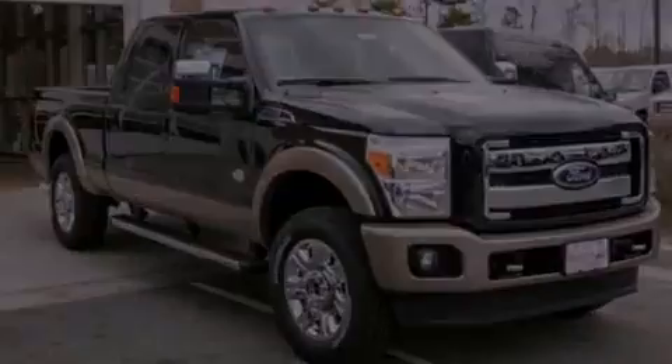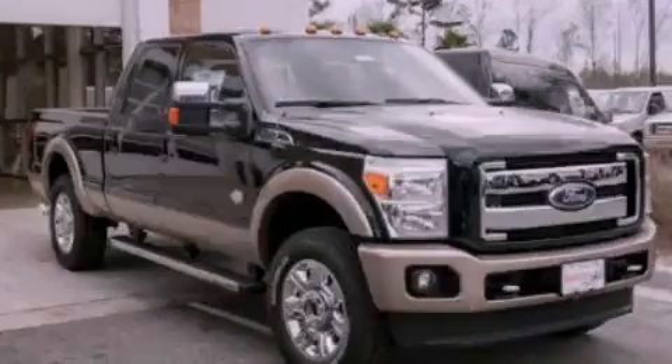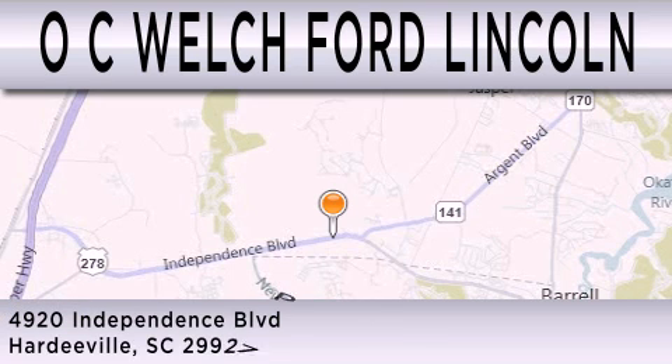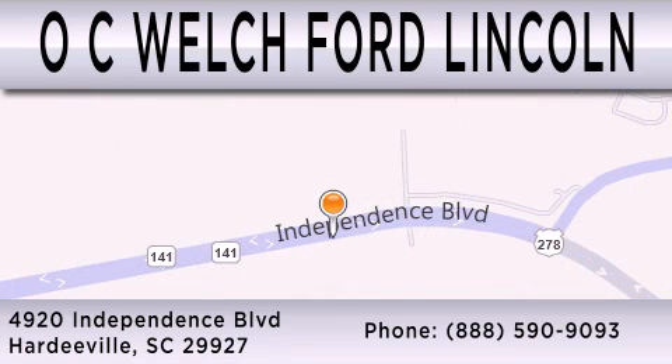We invite you to contact us today to learn more about this vehicle. O.C. Welch Ford Lincoln is dedicated to doing everything possible to ensure that the experience you have selecting your next vehicle is as pleasant as possible. We are located at 4920 Independence Boulevard in Hardyville. Thank you.